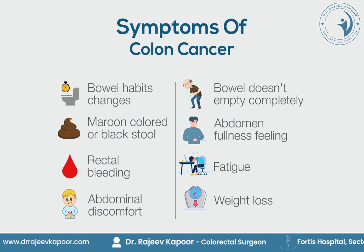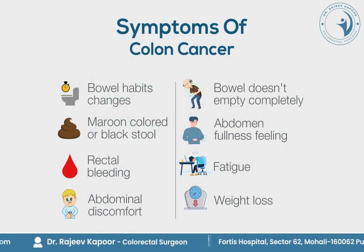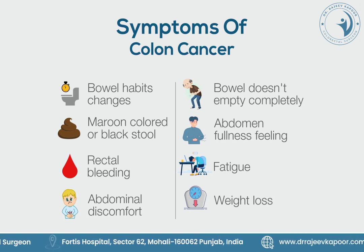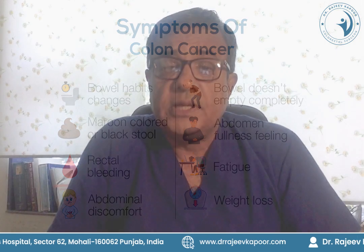Colon cancer can occur in the right side of the colon or on the left side. The symptoms could include pain in the abdomen, problems with passing of stools, diarrhea alternating with constipation, fresh bleeding in the stools, or the color of the stools could be dark.